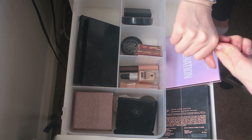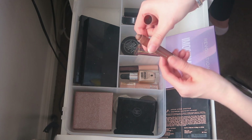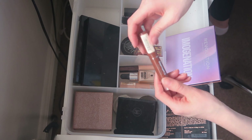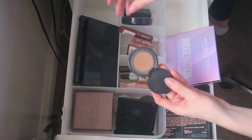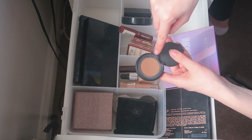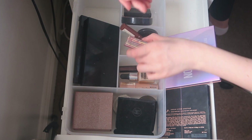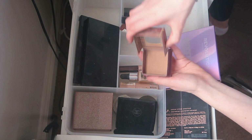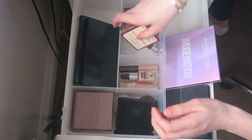For contour, I'm keeping the Collection Precision Contour — really useful for Halloween and random makeup looks. I'm keeping my Too Faced Chocolate Solo Bronzer for bronzing, and obviously keeping my Hoola Bronzer which I use literally every single day.